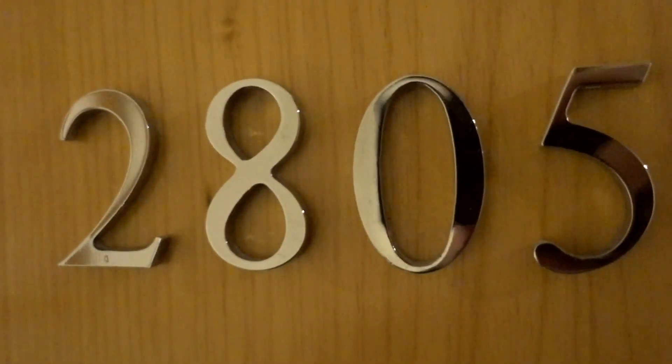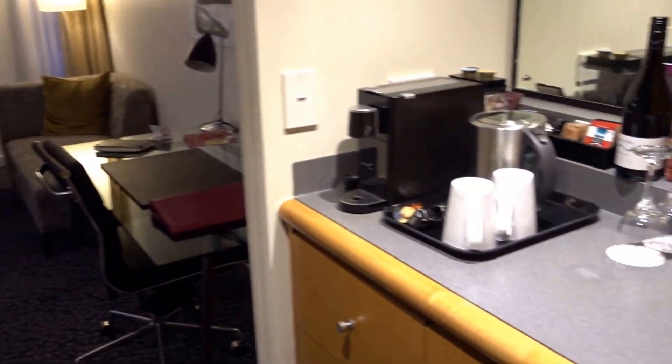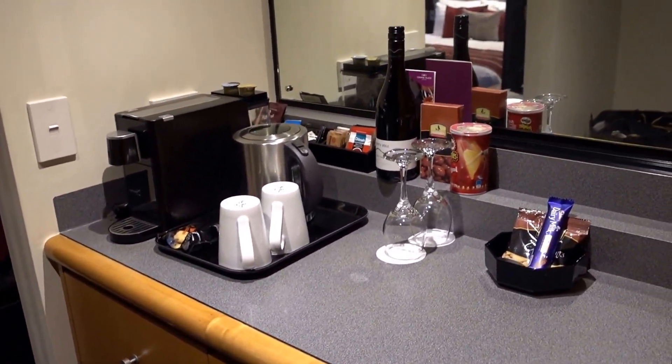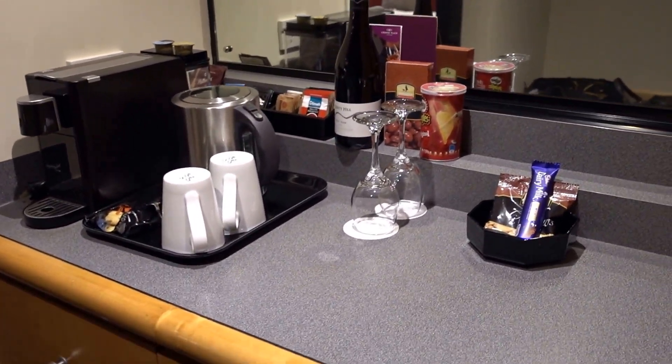I'm back at the Crowne Plaza Auckland, New Zealand, and this time I have a Club Room, 2805. It's a little bit different layout than the King Deluxe View Room 1601 I had earlier, but let's start with the closet space.